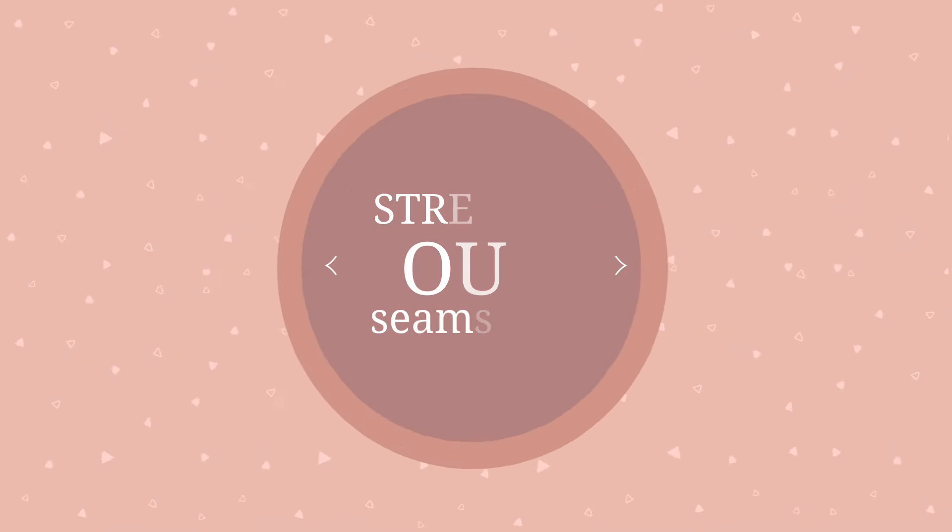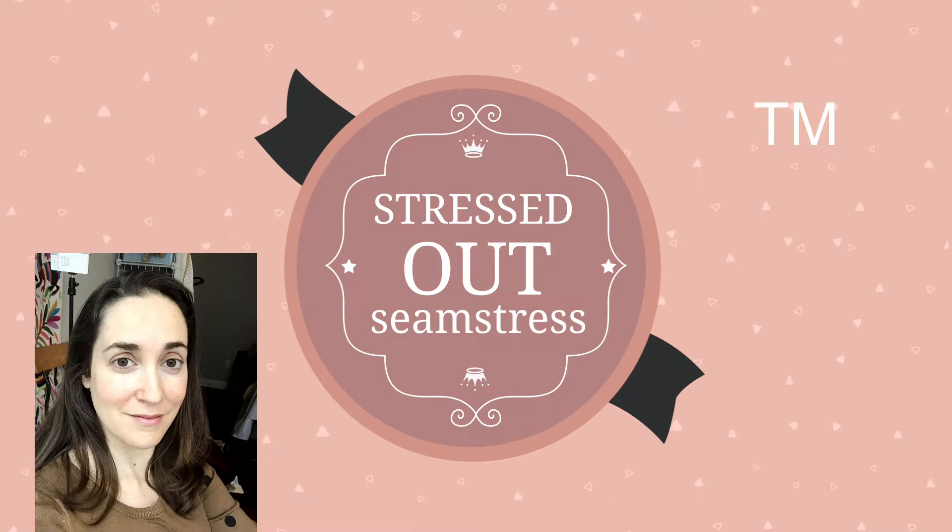Hey everybody, this is your stressed-out seamstress, Amber from TSA Threat. There's been a lot going on. I have basically realized that it's a month until IRCC is due. Overall, I've just been kind of starting to get a little nervous and stressed out because I want to get the stuff done, but at the same time, there's that feeling of — I'm never gonna get this done.